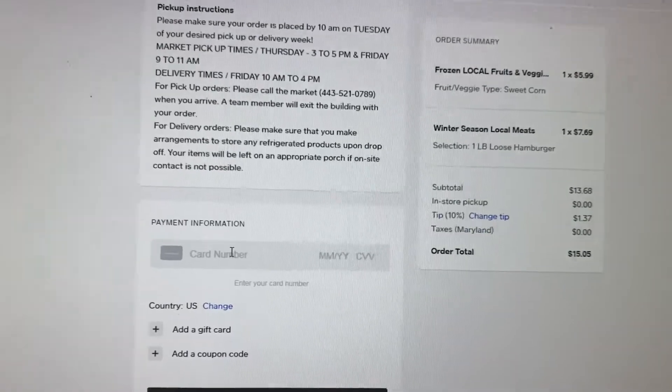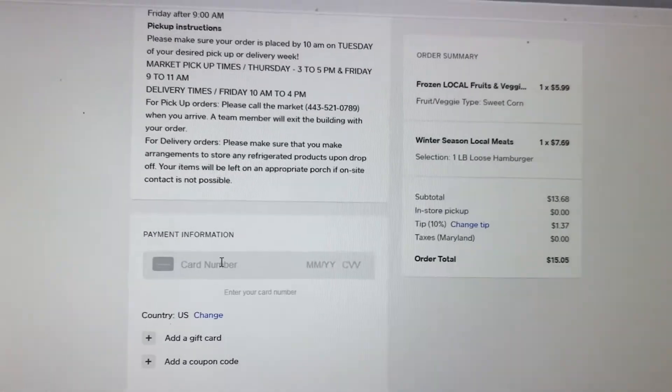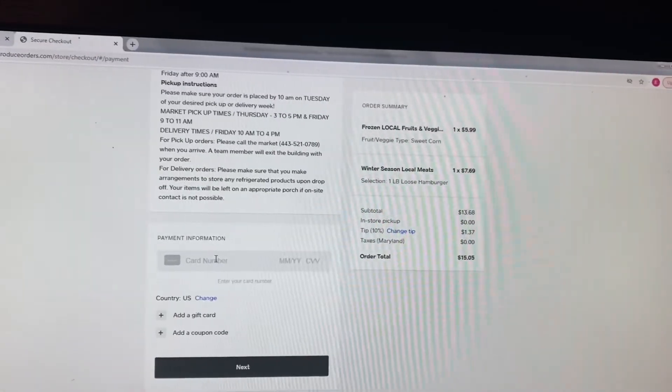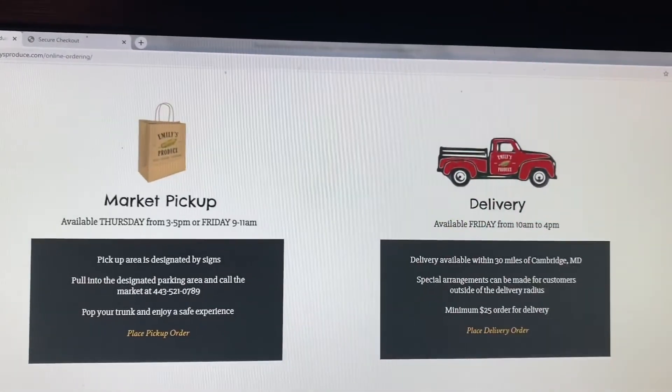There you go. Enter your payment information and we'll see you on Thursday or Friday. Thanks a lot and we look forward to doing business with you.